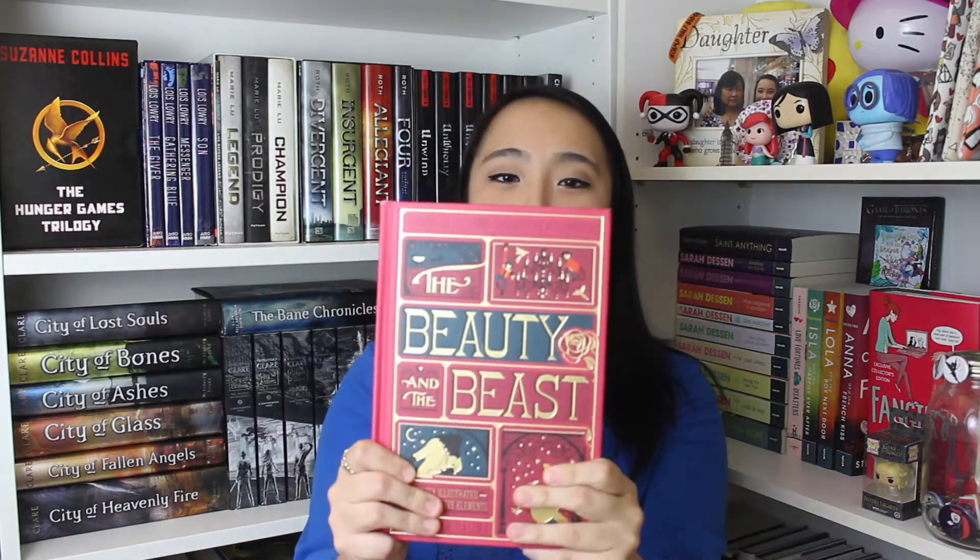Moving on to five books with gorgeous covers that I haven't read yet. The first is Beauty and the Beast — I never read the original and honestly only bought it because of the cover. This is the MinaLima illustrated edition and it's interactive. The cover is so gorgeous and honestly it makes me want to read it. Whoever designed this cover is very talented — it's absolutely beautiful.